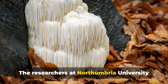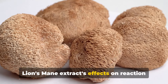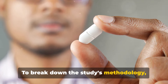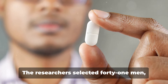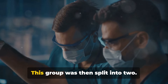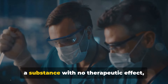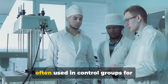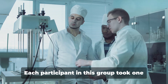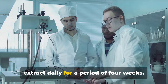The researchers at Northumbria University embarked on an exciting study focusing on lion's mane extract's effects on reaction speed and stress levels. To break down the study's methodology, let's start with the participants. The researchers selected 41 men, all between the ages of 18 and 45. This group was then split into two. One half was given a placebo — basically a substance with no therapeutic effect, often used in control groups for scientific studies. The other half was given lion's mane extract, taking 1,800 milligrams of the extract daily for a period of four weeks.